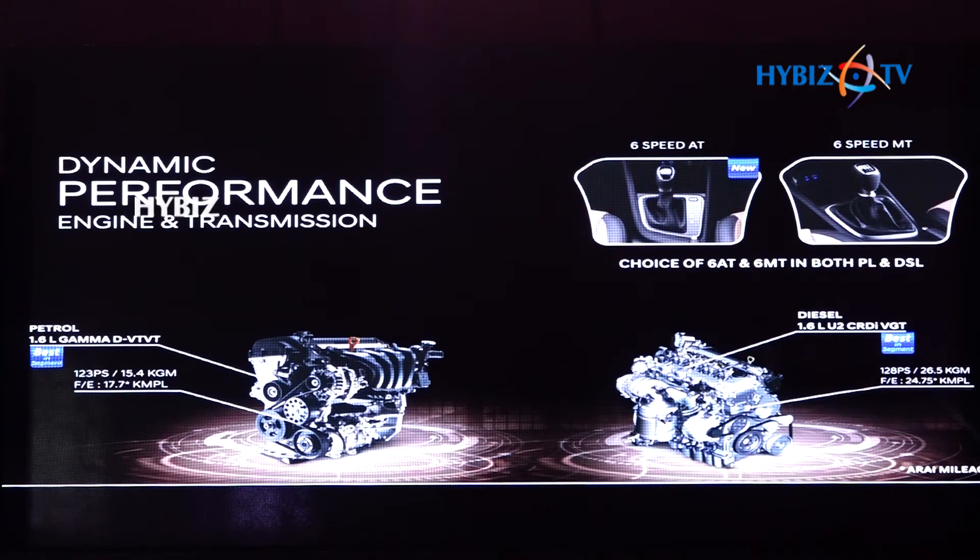The diesel engine is a 1.6 U2 CRDI VGT engine generating an enormous segment-best power of 128 PS and 26.5 KGM of torque over a wide RPM range between 1500 and 3000, for a power-packed yet smooth and jerk-free ride.